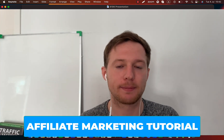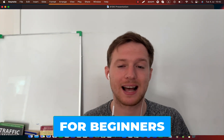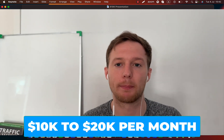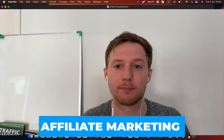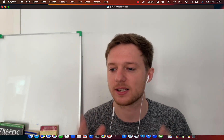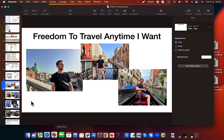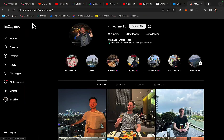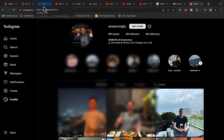Hi my friends, Simon here. In this affiliate marketing tutorial for beginners, I will show you exactly how to start from zero and create $10,000 to $20,000 per month income through affiliate marketing, even if you are a complete beginner and you have no previous experience. First of all, I would like to share with you my own results, how much money I'm earning through affiliate marketing and how affiliate marketing clearly changed my life.